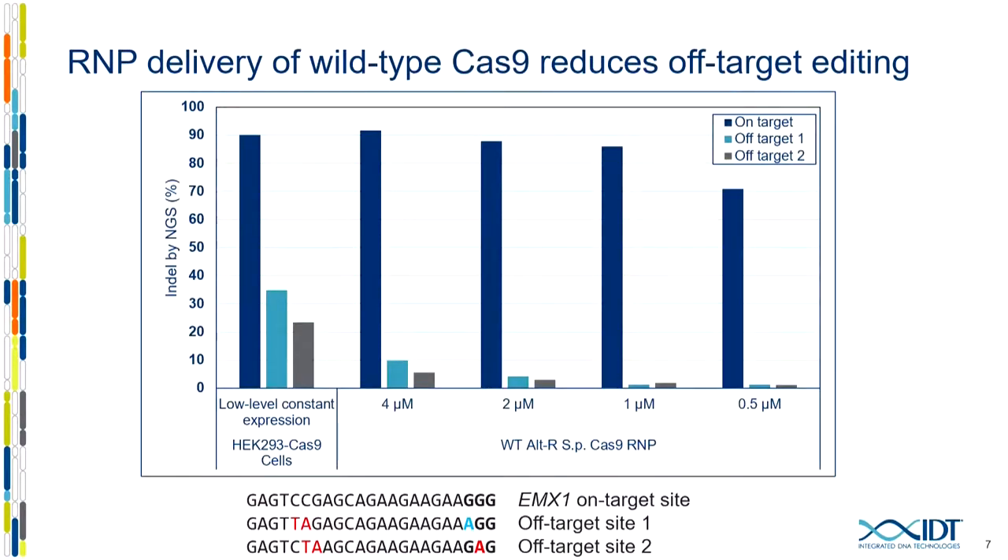At IDT, we repeated this experiment differently — we integrated the Cas9 gene to make a stable cell line and compared on-target and off-target editing to RNP delivery at four different doses. We get really high on-target editing in virtually all cases, but off-target editing at two sites is highest in the stable cell line, where Cas9 is continually re-expressed. Moving to RNP delivery, you don't have to sacrifice on-target editing to dramatically reduce off-target editing. You can titrate the RNP down considerably, and it's only at the very low half-micromolar dose where on-target editing starts to reduce.